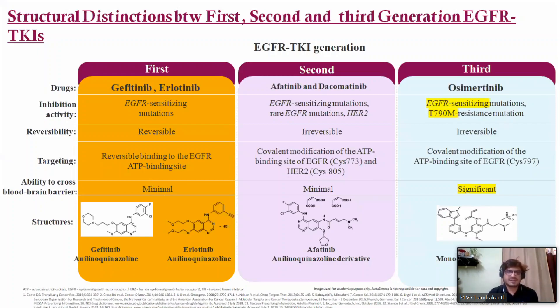The structural distinctions between 1st, 2nd, and 3rd generation EGFR TKIs: 1st generation includes gefitinib and erlotinib; 2nd generation includes afatinib and dacomitinib; 3rd generation includes osimertinib. First generation acts only on sensitizing mutations. Second generation works on sensitizing and uncommon mutations and is a pan-ERBB blocker with anti-HER2 activity. Osimertinib is active on sensitizing exon 19/21 and also on exon 20 T790M mutation. First generation inhibition is reversible; 2nd and 3rd generation are irreversible.